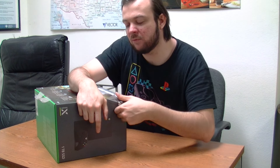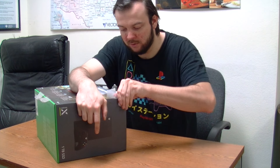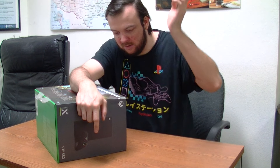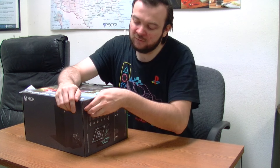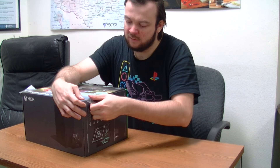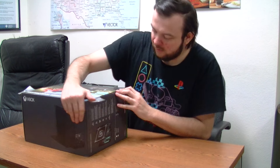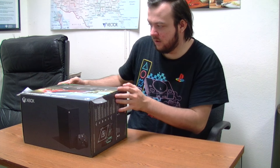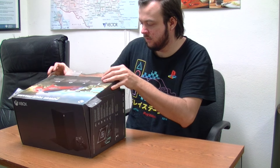I have the Wii U box, the Nintendo Switch box, a PS3 Slim box — we did buy a PS3 Slim new. I have a PS4 box, a PS4 Pro box, and of course the PS5 box. Do you guys keep your boxes or do you just throw them away? It's like a nice museum.